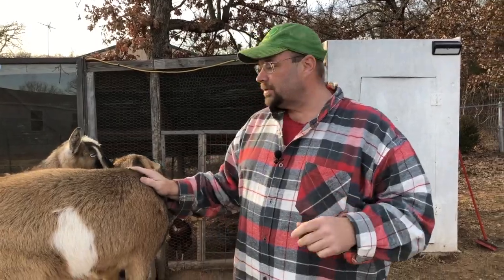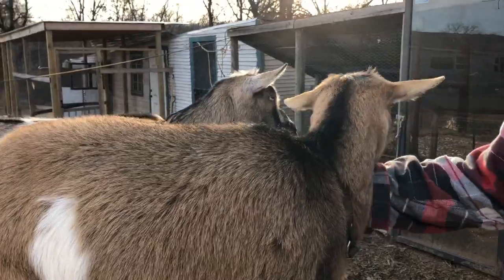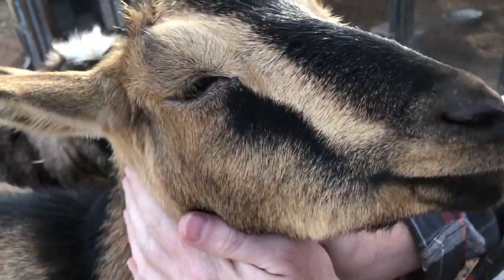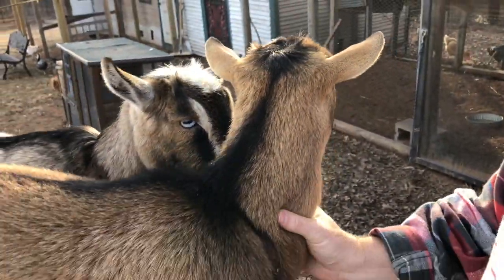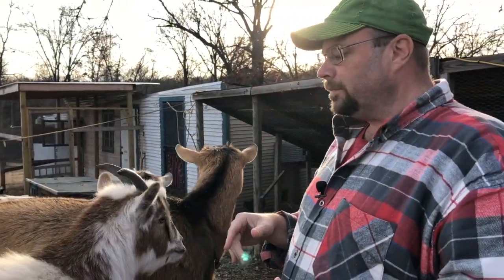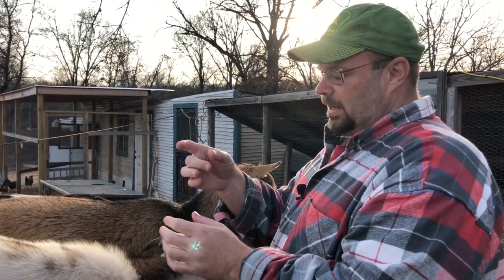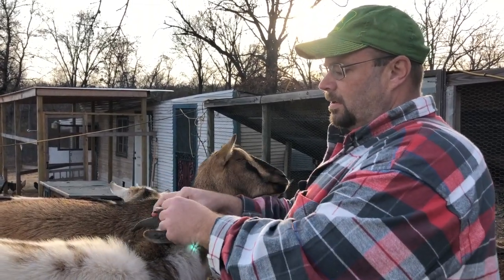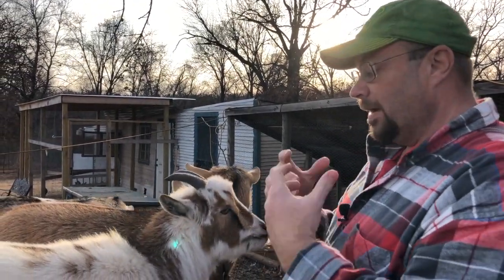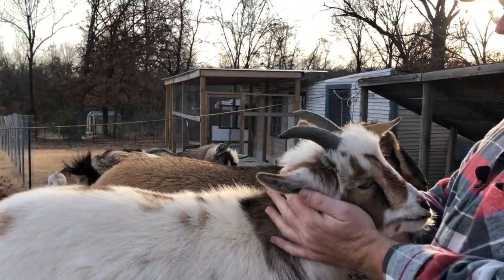Our disbudded goats right here are Spice and Caramel, and they've actually been disbudded. You can't really tell just by looking at the top — no scars or anything like that. What does disbudded mean? When they're little babies — within the first two or three weeks of being born — when they have little nubs, they go through a disbudding process. There's a heat tool put on the little horn area that burns it and kills it so it never grows. Kind of painful for the little ones, but they recover very quickly.